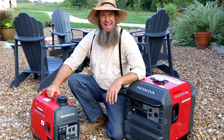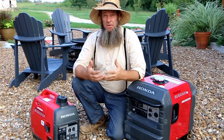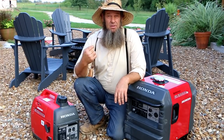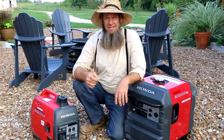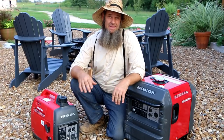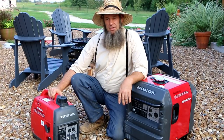Here we have the two models: the EU2000i and the EU3000is. The 'i' on these generators means they have an inverter, so they're safe for your electronics. The three previous generators we had were just made for running saws and compressors — not electronics like laptops and cell phones. They could actually fry your electronic devices. With more research, we learned that the inverter inside these actually helps run your laptop and other devices in a much smarter way.